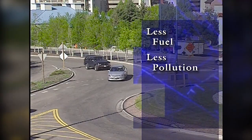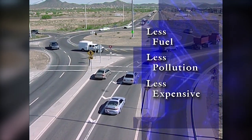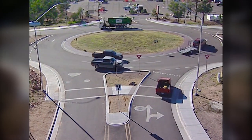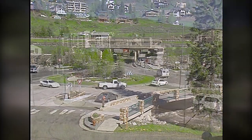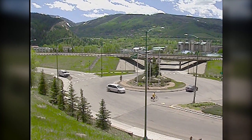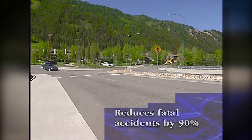Modern roundabouts are safer and cost-effective too. They typically use less land and are easier to maintain than intersections with traffic signals. Perhaps the greatest advantage is that they're safer — the fact that drivers must slow down and yield before entering greatly reduces the number of accidents, injuries, and fatalities. The Insurance Institute for Highway Safety reports that a modern roundabout can reduce accidents by 75% and fatal accidents by up to 90%. Even emergency responders have noticed the remarkable difference.